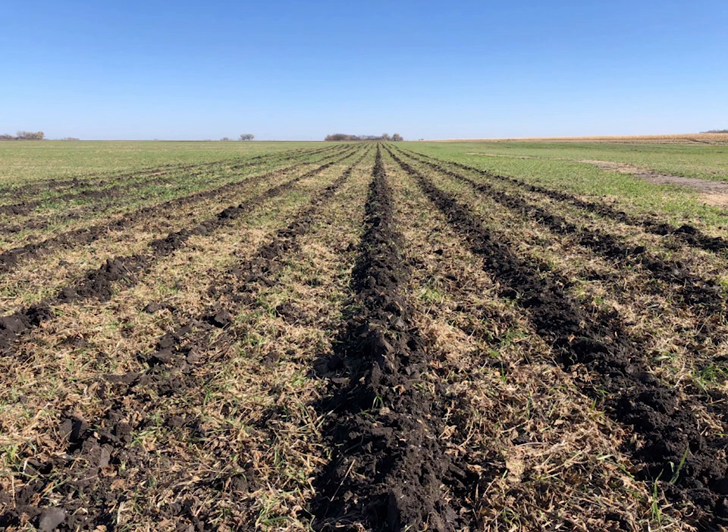I flew on cover crops into soybean and I like using oats because they give flexibility — if you fly them on you can go to wheat the next year because you can spray the oats out, or you can go to corn because oats will winter-kill. If you're not sure what you're doing next, oats are a good choice because they don't lock you in.